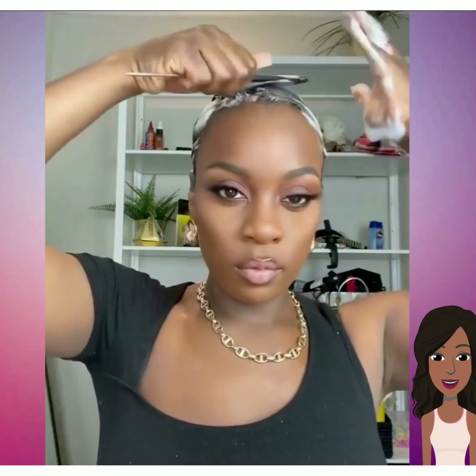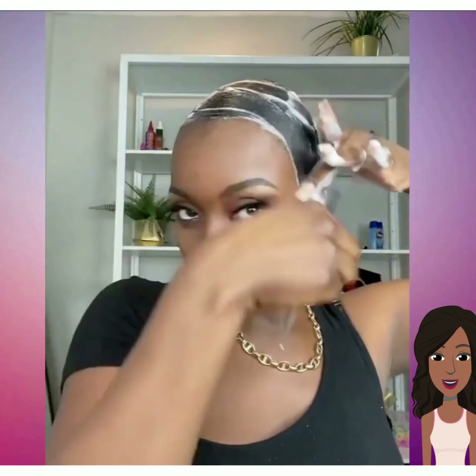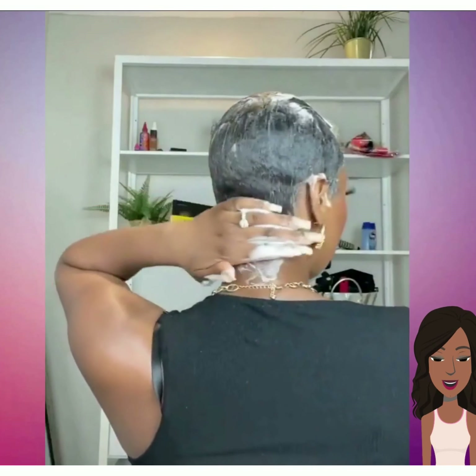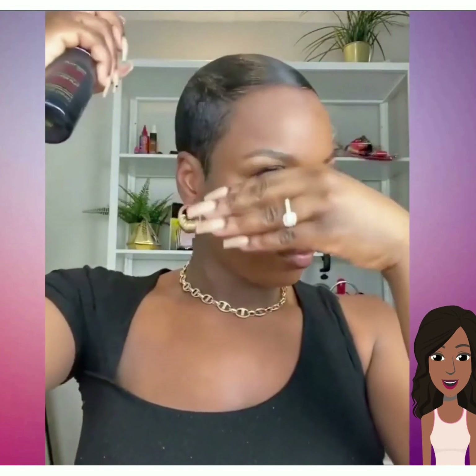And then we see the styling of the pixie haircut. This is Roxy — I believe her name is Roxy Bennett. If you want to follow her on Instagram, she does amazing short hairstyles. She used mousse in order to do a molding to dry the hair. And now the hair is dry and she is going to style it.